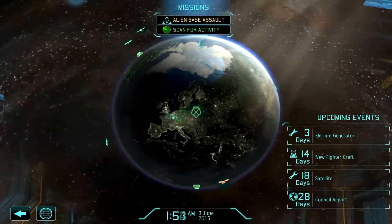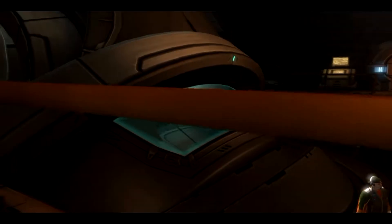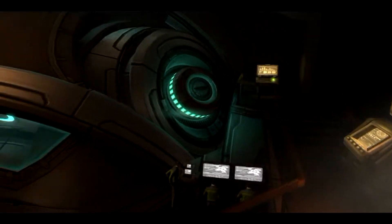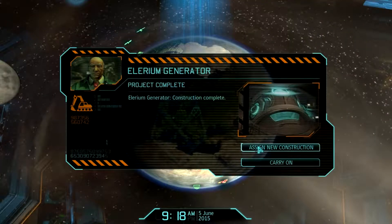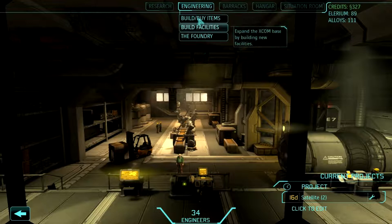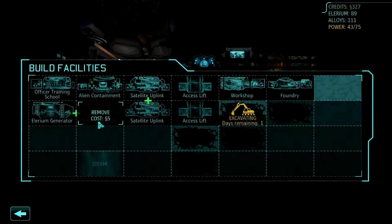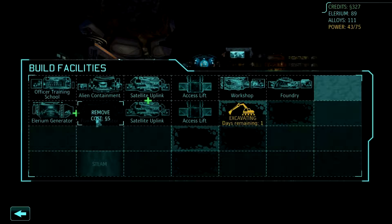Three days until that generator comes online. There we go. Hopefully that will deal with our power quite nicely. I wonder how much you produce. I'm wondering if I could take this thing offline — I've got a lot of spare power.